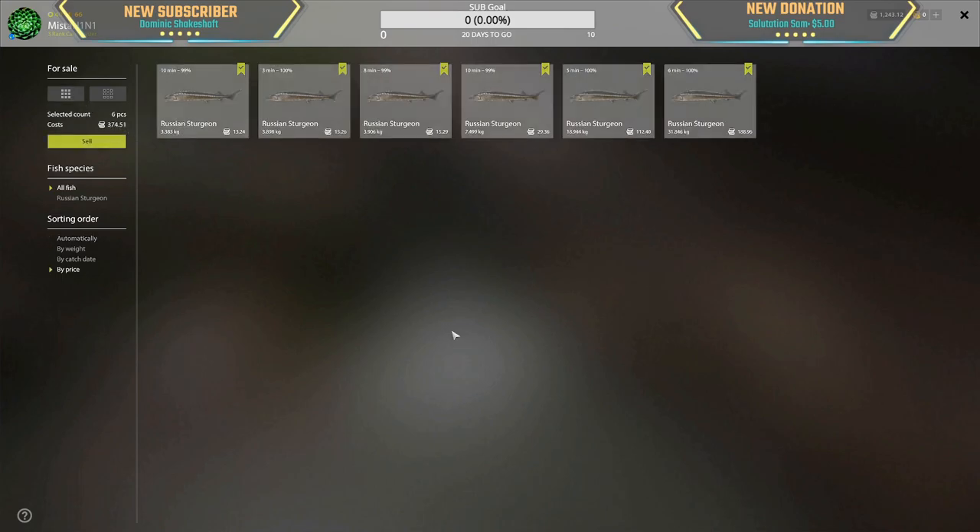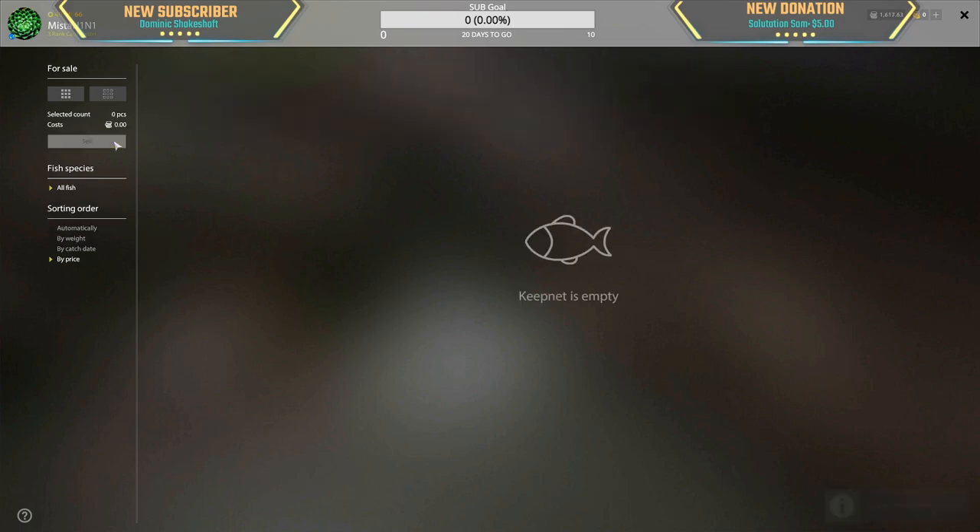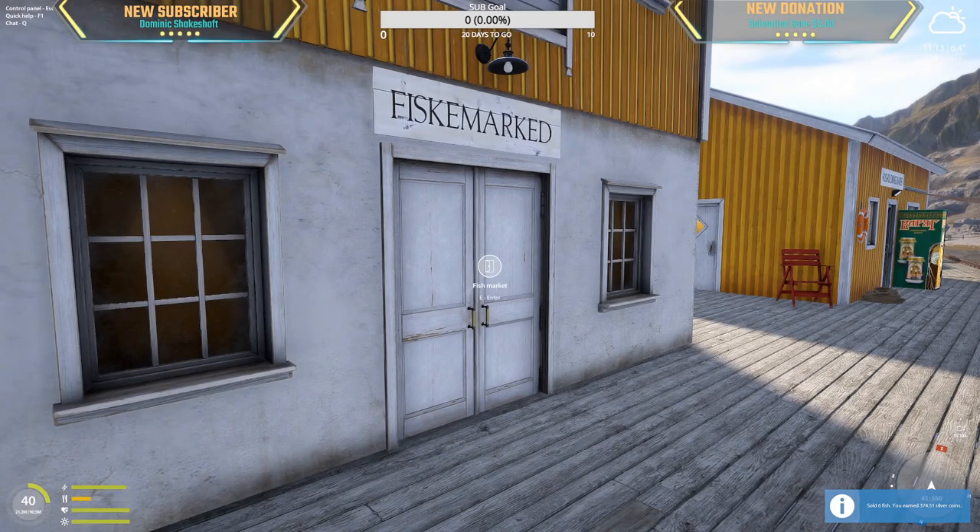374 silver total. In literally the last four minutes we got all of the sturgeons - 31 kg almost 200 silver, 19 kg 112 silver, and 30, 15, 15, 30. We've made enough money to go to Octuba, rent the boat, and come back to the sea. Like, subscribe, comment.